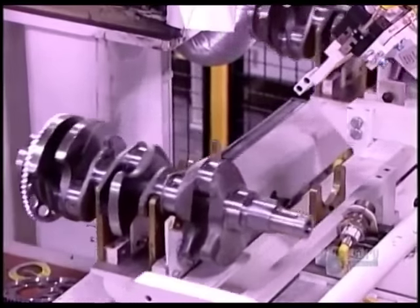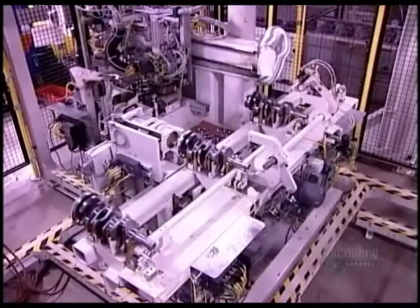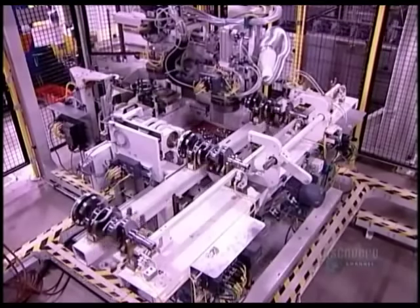As the reluctor ring spins, its teeth pass in front of a sensor, which reads the crankshaft's position and tells the engine to fire the spark plugs at precisely the right moment.